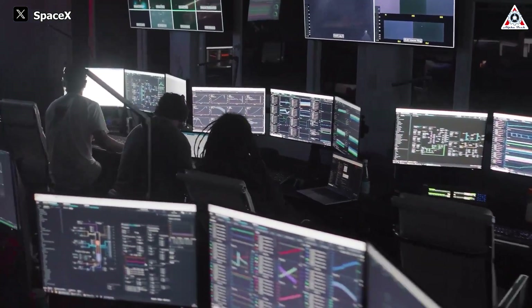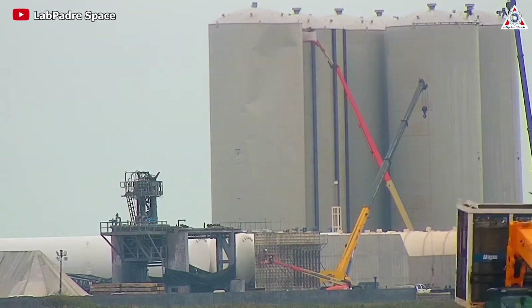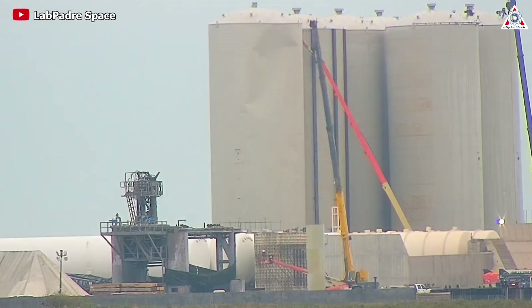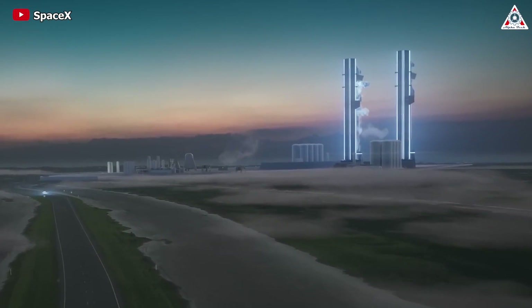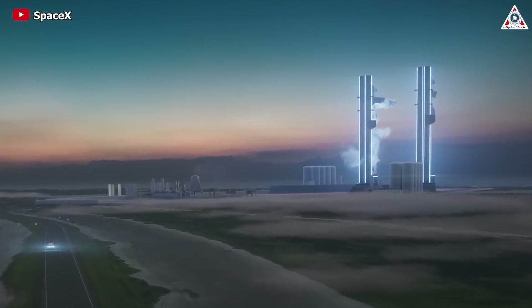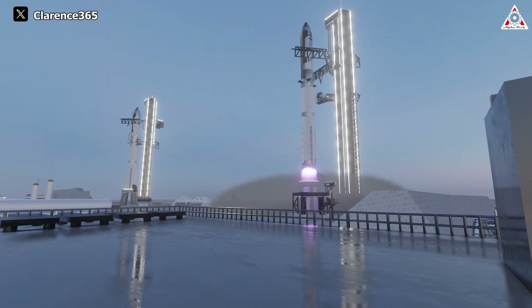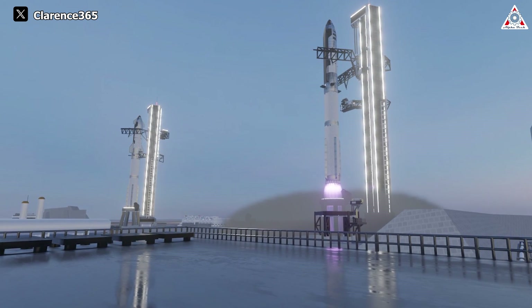The SpaceX Starship program is rapidly advancing beyond our imagination. With bustling activities at Starbase and continuous supply and production of rocket hardware, SpaceX's scale is extremely large. To serve this, the company's imperative requirement is to provide additional launch facilities. Simply put, two to three launch towers will certainly not be enough to meet the demands of Starship.